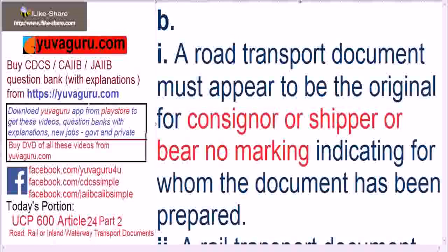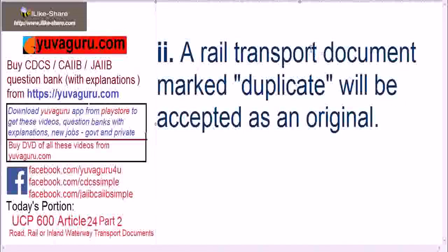Rail transport document marked 'duplicate' will be accepted as original. Remember, this applies only to railway transport documents and not to any other document like road or inland waterways. Only for railways is the word 'duplicate' allowed.